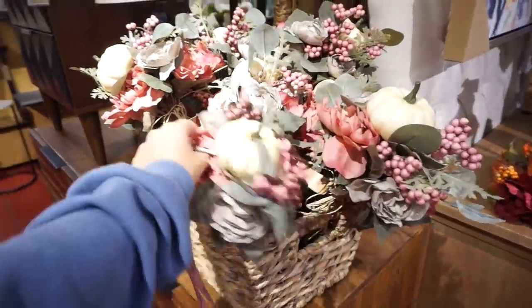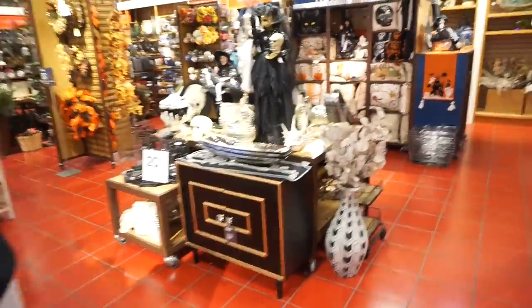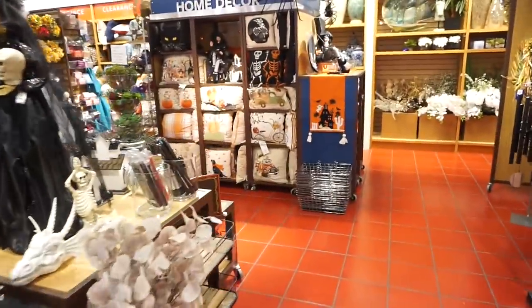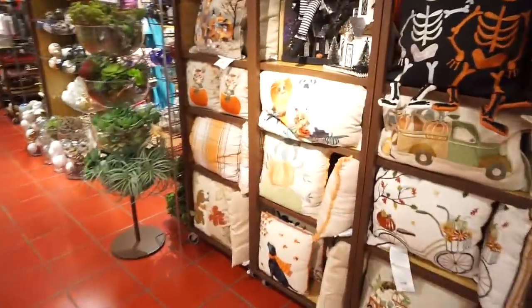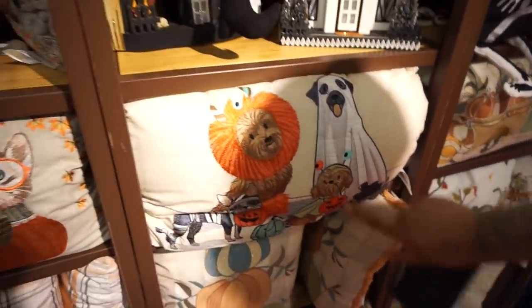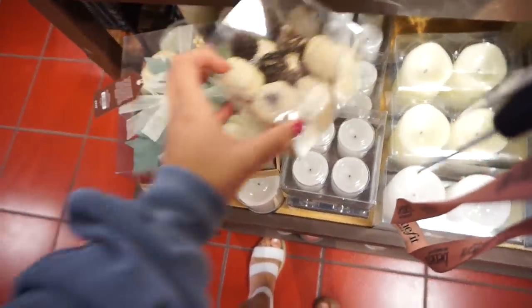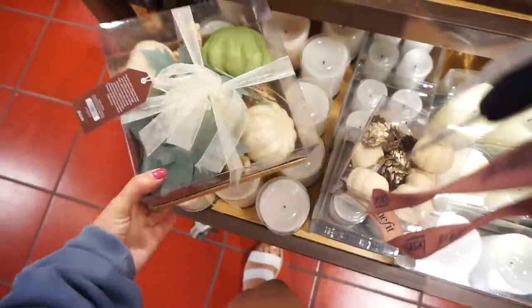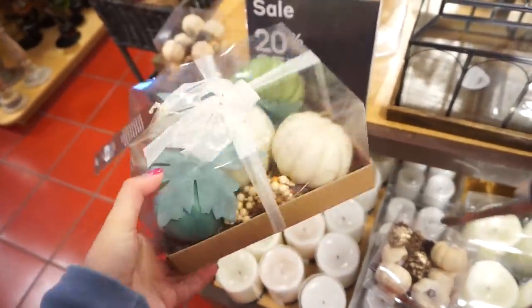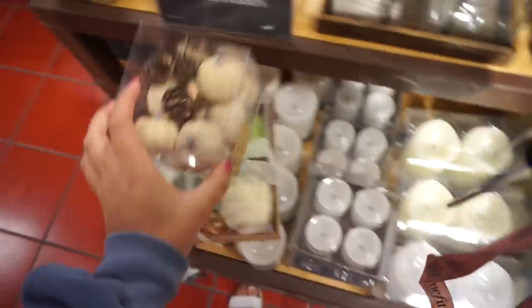We're in Pier 1 because I just want to get a couple of things for my apartment, so we're just shopping around. There's a lot of fall things and there's nobody in this whole store. I found these to put in my kitchen, and then this one because it has a little mint and my kitchen has those pops of mint teal. So we're going to do these two, and I think they're on sale — everything in this store is on sale right now.